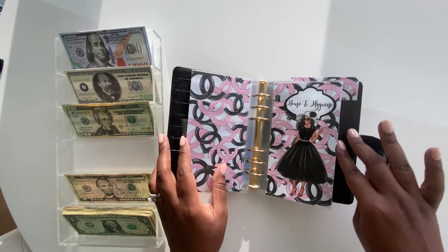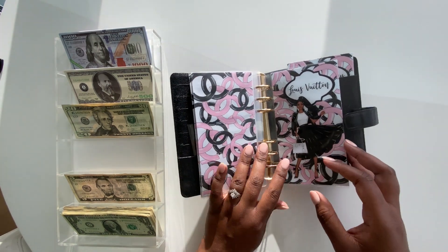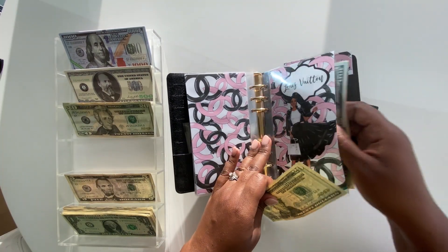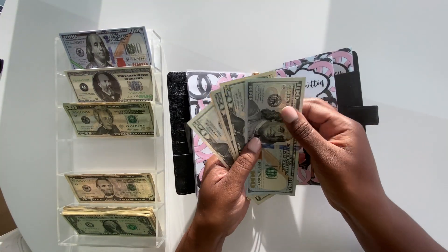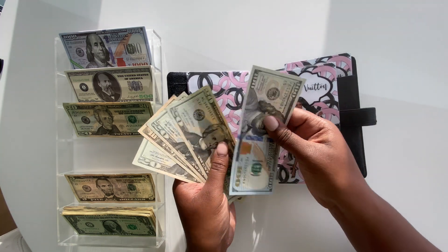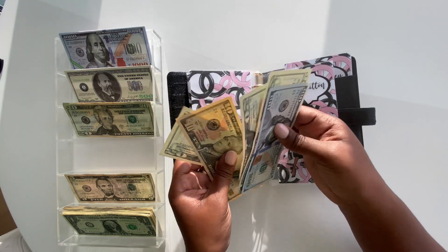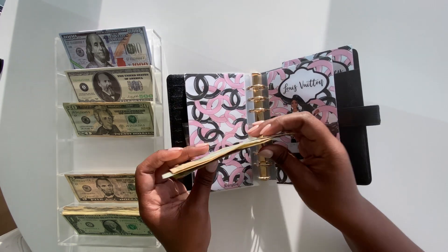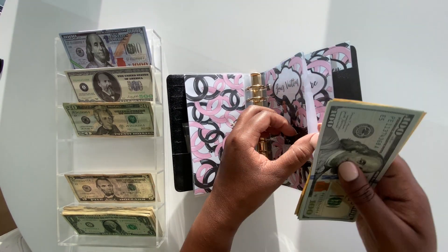Next up is my favorite category — Louis. Louis, you're getting $20. Let's see: 120, 140, 160, 170... so we've got $170 in the Louis fund.